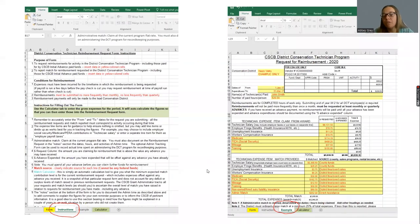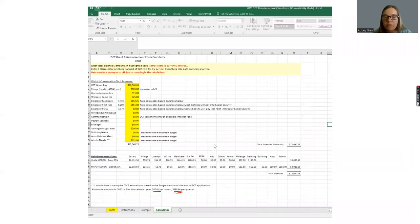There are also some helpful additional tabs on the reimbursement form — instructions that go through in more detail what each line means and what we're looking for, an example of what a completed reimbursement form might look like, and a calculator tab. The calculator is a spreadsheet where you can plug in your monthly expenses and it'll help break them out, making the form faster and easier to fill out.